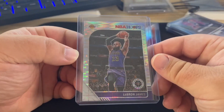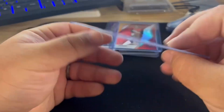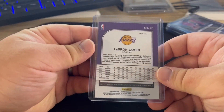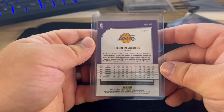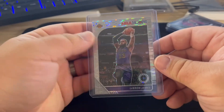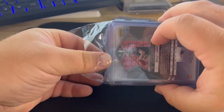LeBron — this is a Pulsar — picking that up before basketball season starts. I can already tell right now that best case it's a nine, which is unfortunate. Sometimes the pictures in the listings aren't the best.